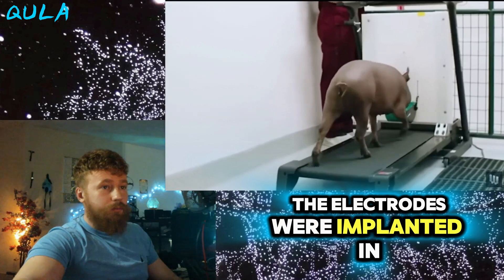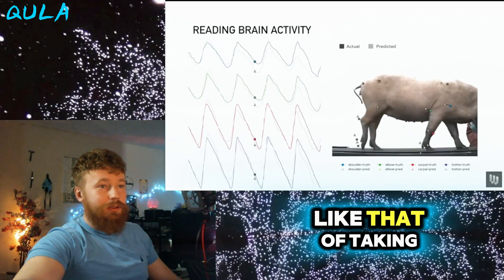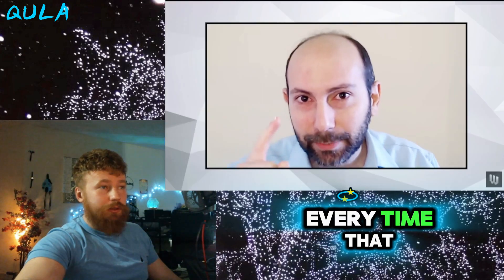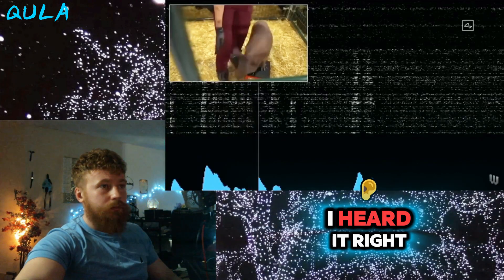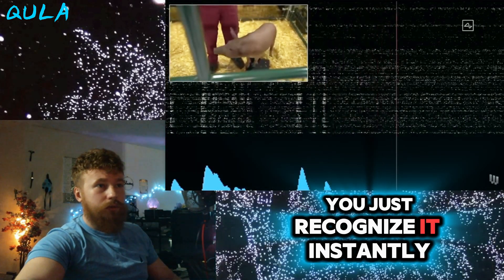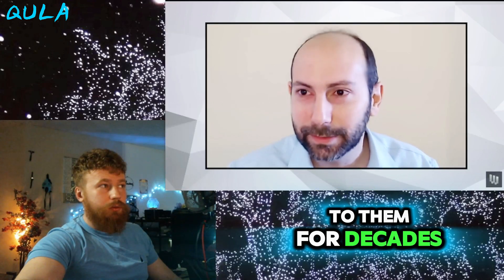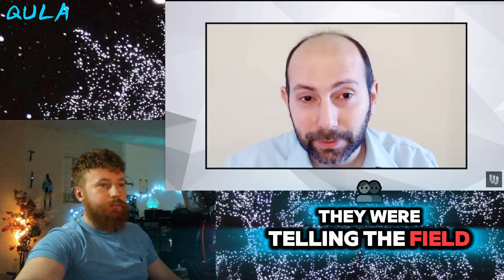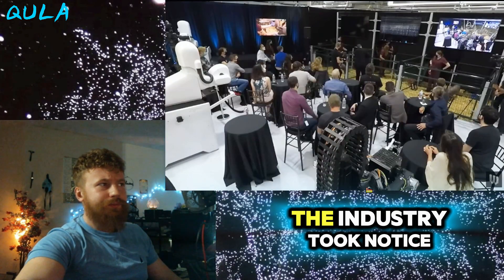For the pig, the electrodes were implanted in somatosensory cortex, allowing them to measure sensory activity like that of taking a step. Every time that particular neuron they were listening to fired, you would hear this little pop or click from the audio channel. And the moment I heard it, it's like — oh yeah, they got neurons. You just recognize it instantly. You know what neurons sound like if you've been listening to them for decades. They were telling the field: we've got neurons, pay attention. And overnight, it seemed the industry took notice.